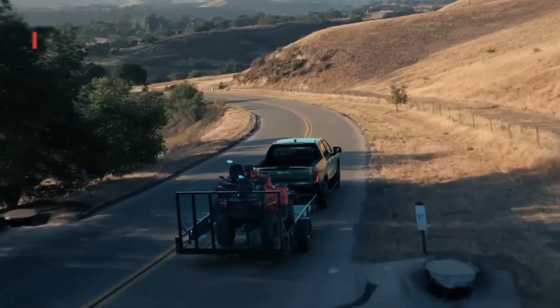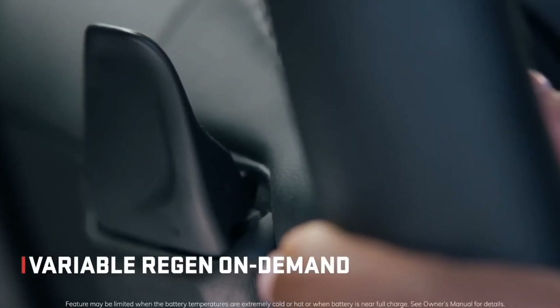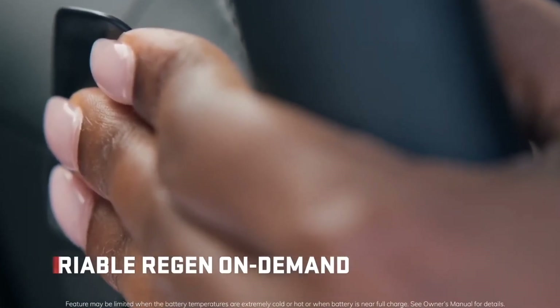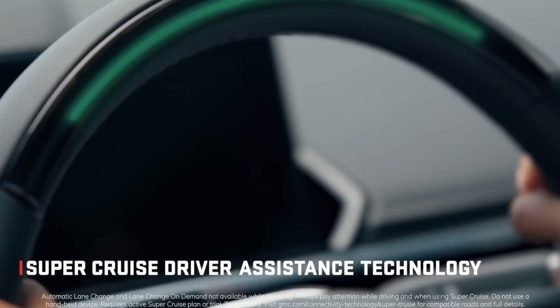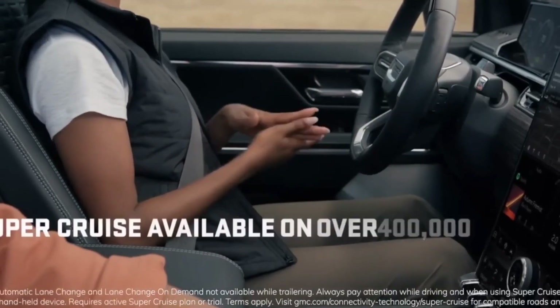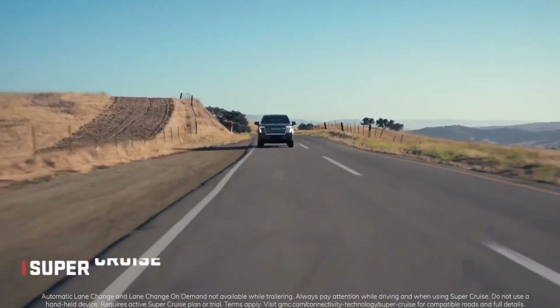The GMC Sierra EV Denali will be able to tow up to 9,500 pounds and carry up to 1,300 pounds of payload. However, there is no information on how much range you'd lose once you start moving large objects. Additionally, the 10.2 kilowatts of outboard power allows it to function as a mobile generator. That much power would last up to 21 days in a home and would run the majority of necessary appliances.